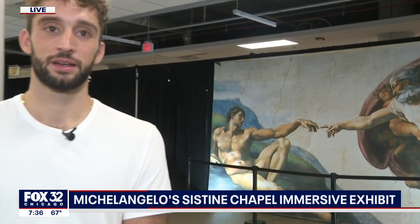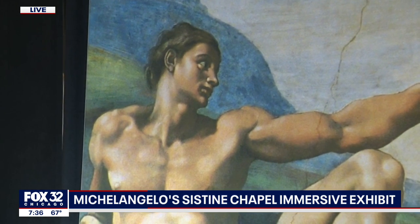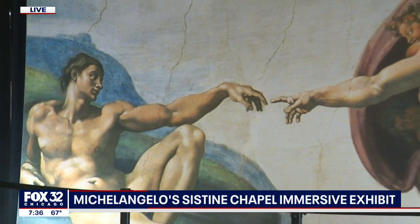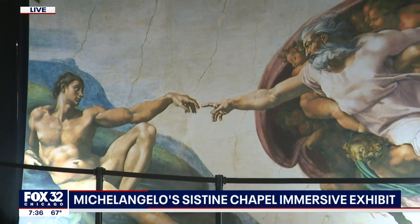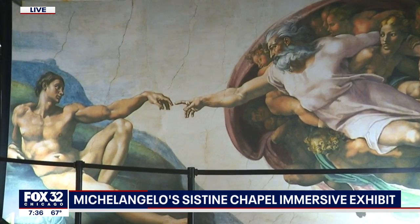So what will we see? I see a very famous picture back there — yes, right over your shoulder. So behind me, you see the Creation. The exhibit has all 34 of his ceiling frescoes and additionally has the Last Judgment, which sits behind the altar at the Vatican Sistine Chapel.